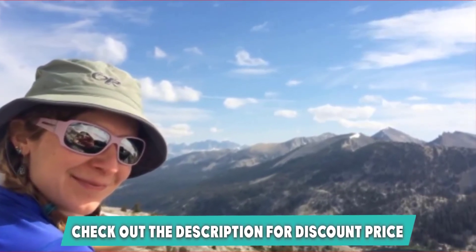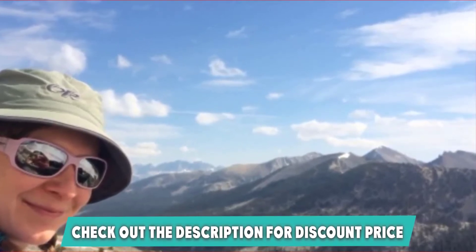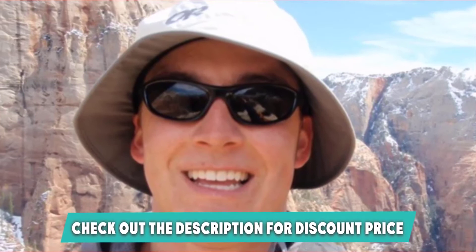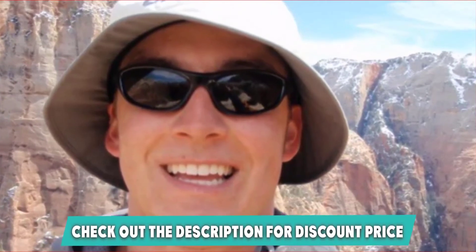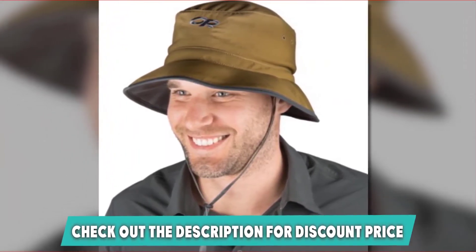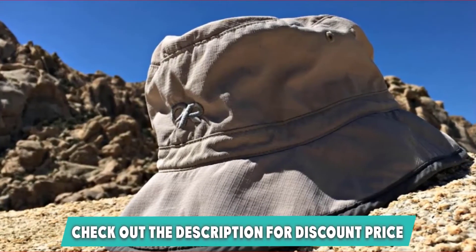For additional adjustment, there is an external drawstring feature included with this bucket hat. The brim cord of the Outdoor Research Bucket Hat is removable, and it comes with a unique cord lock. This bucket hat is one of the best companions for outdoor activities, as it maintains stability even in gusty conditions, thanks to its short rim.